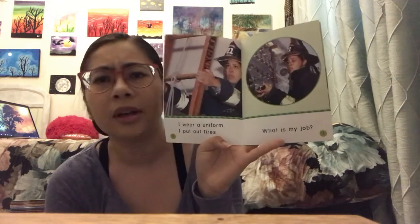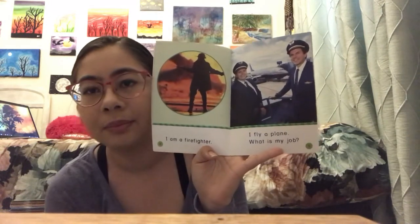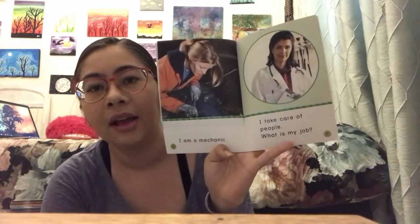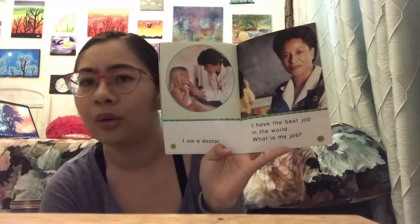It's called 'What is My Job?' I wear a uniform, I put out fires — what is my job? I am a firefighter. I fly a plane — what is my job? I am a pilot. I fix cars — what is my job? I am a mechanic. I take care of people — what is my job? I am a doctor. I have the best job in the world — what is my job? I am a teacher.